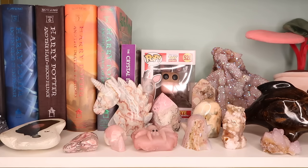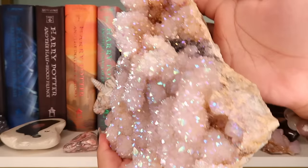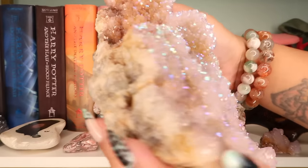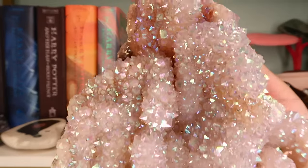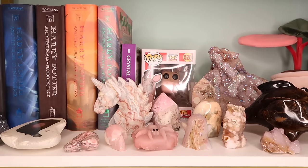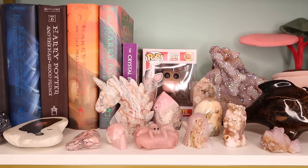The next piece is that giant spirit quartz from the Crystal Fairy, who I absolutely love and adore. I'm going to grab this piece out — it is quite heavy. She is stunning, beautiful, graceful — probably six pounds, maybe more. Honestly one of my favorite, most magical pieces I've ever had.